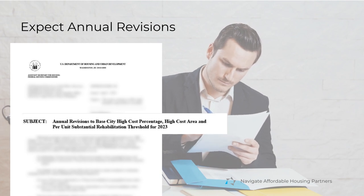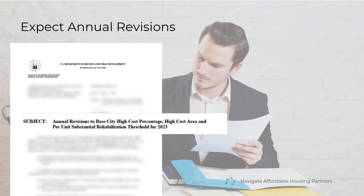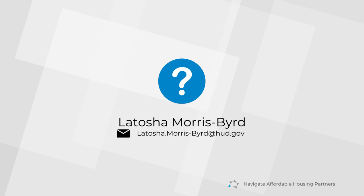If you have questions, contact Latasha Morris-Bird at latasha.morris-bird@hud.gov.